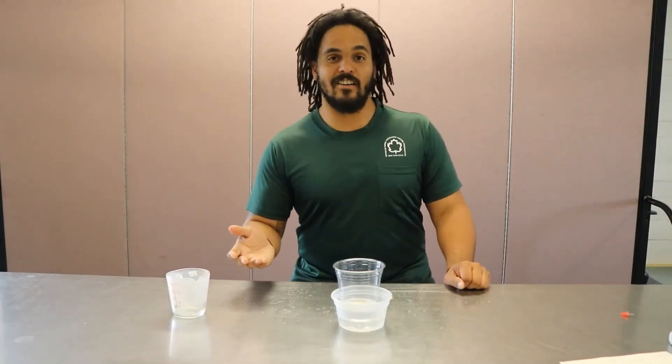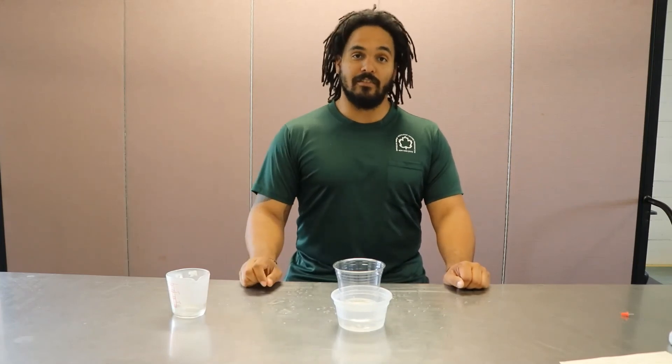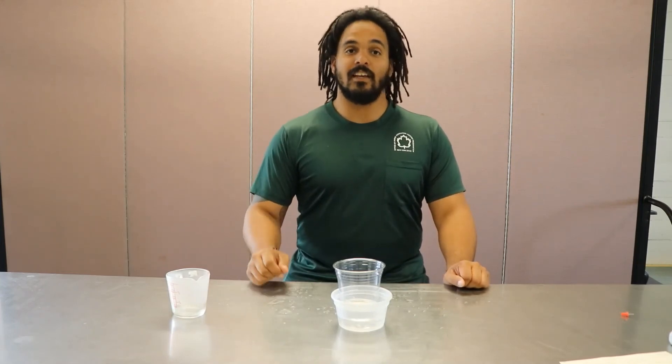Try this at home in the backyard with a bunch of different objects that you might find. You might be surprised at the results. This has been Your Science Saturday with me, Mark, in the park, and I'll see you guys next time.